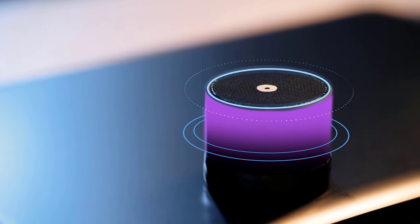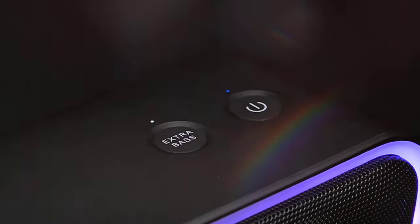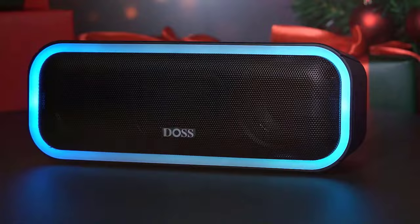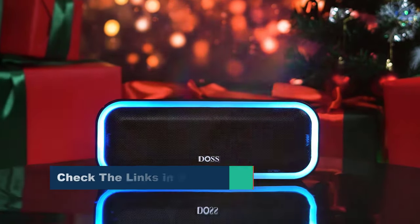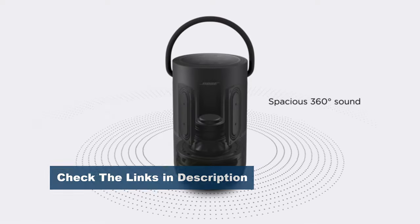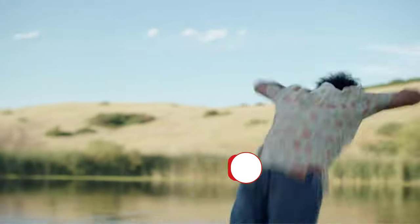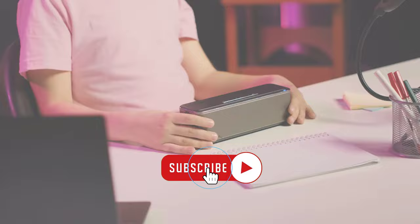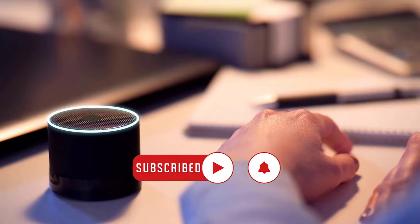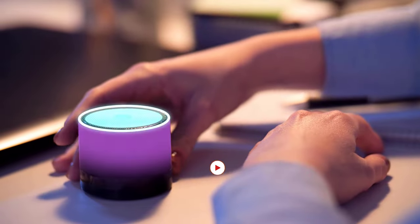Welcome to our channel. Today we're diving into the world of audio excellence with the best Bluetooth speakers on the market. Whether you're a music aficionado, a podcast enthusiast, or simply love great sound, these speakers are sure to elevate your listening experience. From sleek designs to booming bass, we'll explore top picks, features, and what sets them apart. Get ready to amplify your life with the perfect Bluetooth speaker companion. Let's dive in!